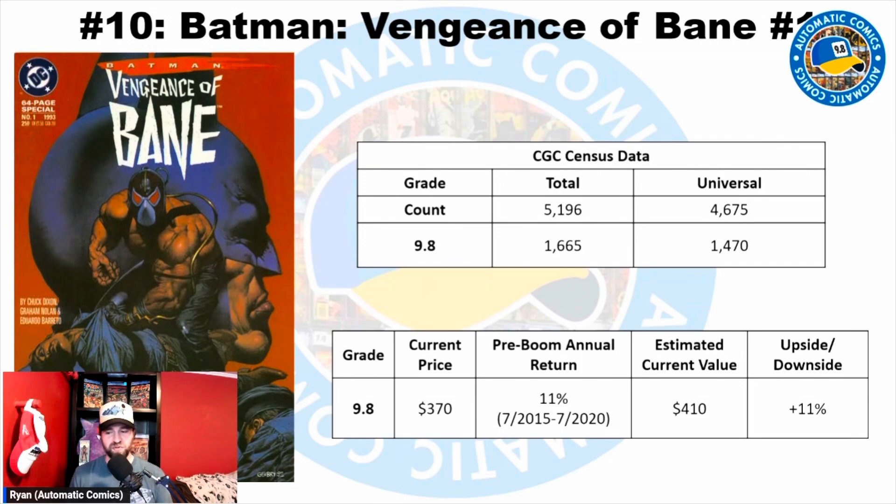We also have the pre-boom annual return — the approximate compound annual growth rate for that book, typically from 2015 to 2020, that five-year period before the comic boom started. Using that, I take the price in 2020, apply that annual return, and estimate what the price should be today — pretending those huge spikes in 2021 and 2022 didn't happen — giving us an estimated price based on the book's historical trend.